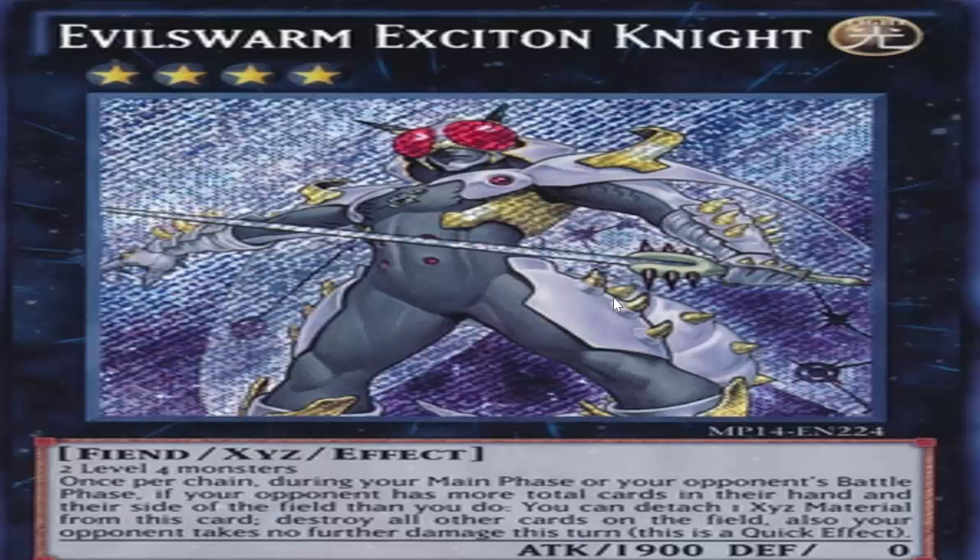Going on to Evilswarm Exciton Knight — one of the most busted generic Rank 4 Xyz Summons to be released. Came out in Legacy of the Valiant as a 70 dollar card, always maintained that value. Then it got printed in the Mega Tins but it was still a 40 dollar Secret Rare out of the Mega Tins that very year. It was a staple — you had to have it, no ifs, ands, or buts. It's banned now, but if it comes back it will most definitely be more than 40 or 50 dollars. Based on what we've seen with Trishula, if this card ever comes back you might want to pick it up. It's already like a 12 dollar card right now.